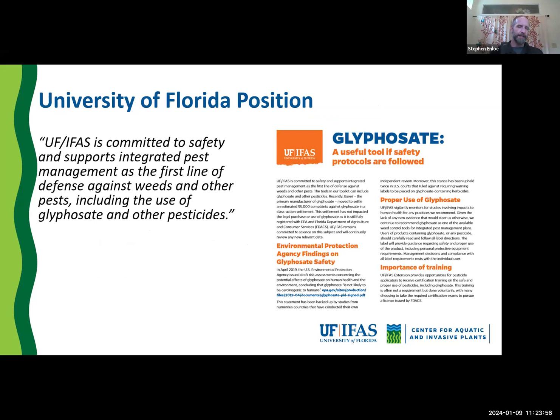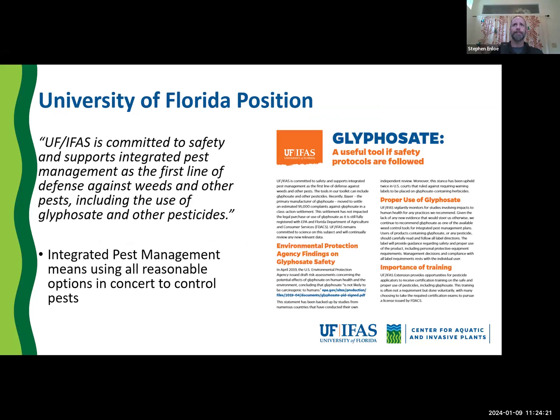The EPA is reviewing glyphosate regarding endangered species — that's an entirely separate issue they're going through right now, which will take several years and an upcoming biological opinion. That's what could potentially change glyphosate use patterns, but as for now nothing has changed. UF has always said it's a useful tool if you follow all safety recommendations. We agree with the EPA on the current safety of glyphosate as not being carcinogenic. We put out a white paper on this and nothing's changed in the last six years. We stand on IPM, using all reasonable options in concert.